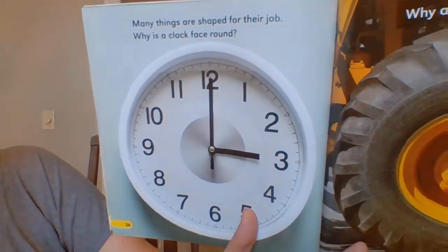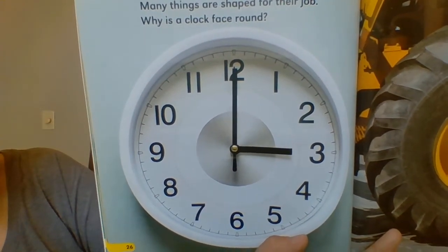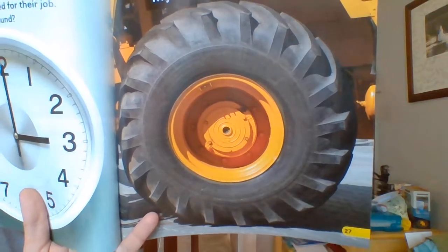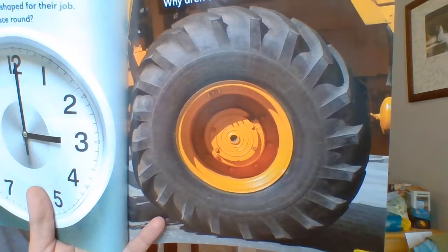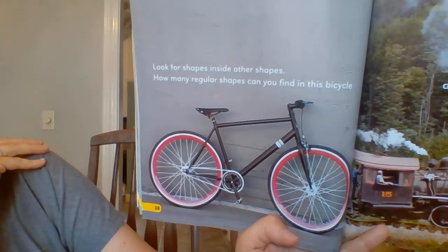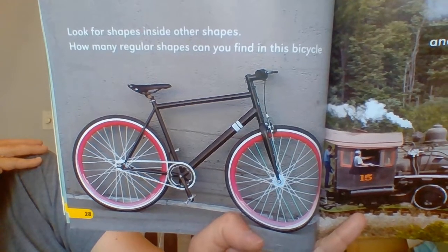Many things are shaped for their job. Why is a clock face round? Why aren't wheels square? Think about that for a minute. What would happen if the wheels on the car were square instead of round? Look for shapes inside other shapes. How many regular shapes can you find in this bicycle? And in the steam engine.